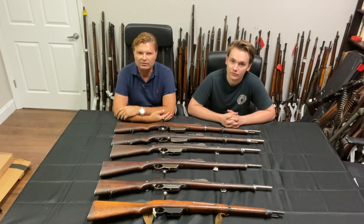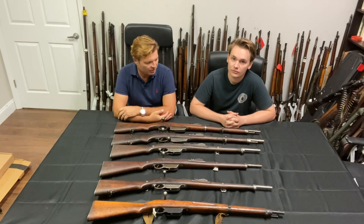We got this stuff out of Africa. It's always a long process to get them over here, but finally we got them and these guns are really, really rare. Shaw, tell me what we got.